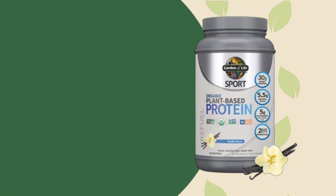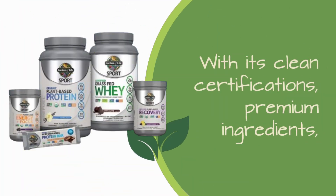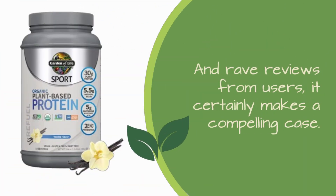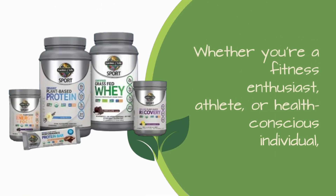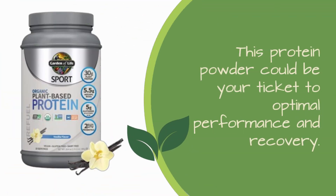So, is the Garden of Life Organic Vegan Sport Protein Powder the best organic protein powder for building muscle? With its clean certifications, premium ingredients, and rave reviews from users, it certainly makes a compelling case. Whether you're a fitness enthusiast, athlete, or health-conscious individual, this protein powder could be your ticket to optimal performance and recovery.